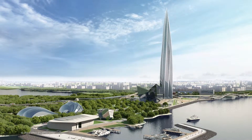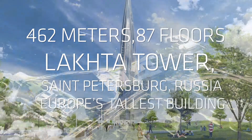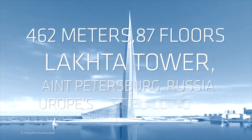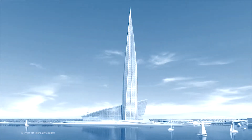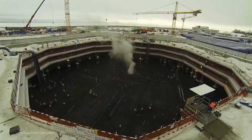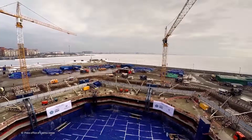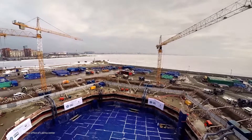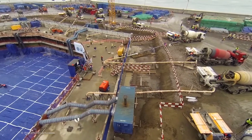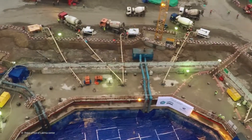One exemplary project for workability is the Lachte Tower, with a height of 462 meters, soon to be Europe's tallest building. The task of firmly anchoring the Lachte Tower posed particular challenges for the foundations. The tower is mounted on 264 piles drilled as deep as 82 meters below ground level. To support this structure, a 3.6 meter thick foundation slab was poured in a single seamless operation.